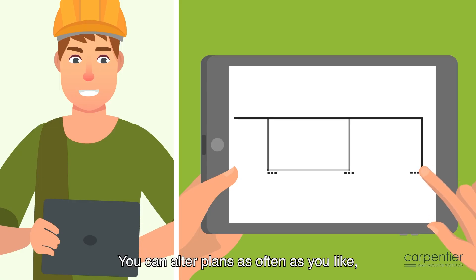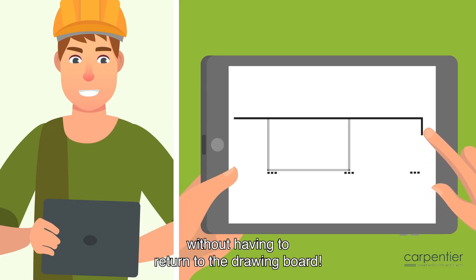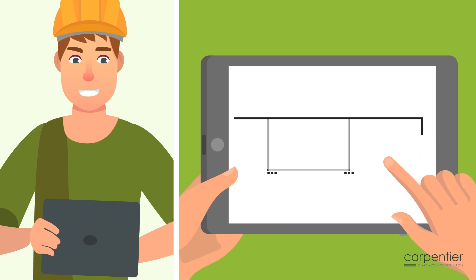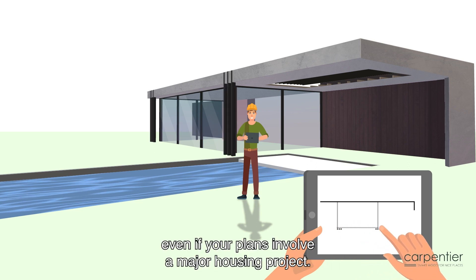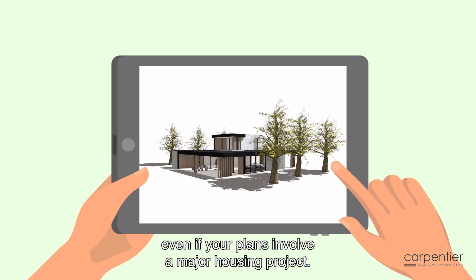You can alter plans as often as you like, without having to return to the drawing board. The Carpentier app does all the calculations and drawings in real time, even if your plans involve a major housing project.